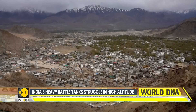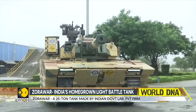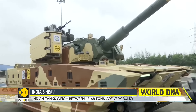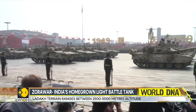However, in the mountains of Ladakh, India has been facing a different kind of challenge. These large tanks are designed and built to fight in flat terrain and deserts, like on India's borders with Pakistan. China has deployed light tanks against India, and this gives China a clear advantage.